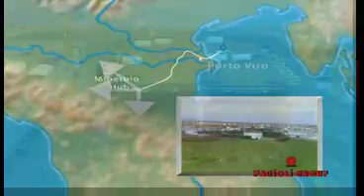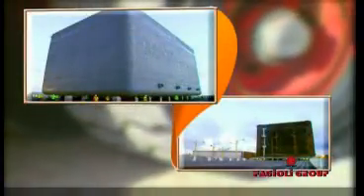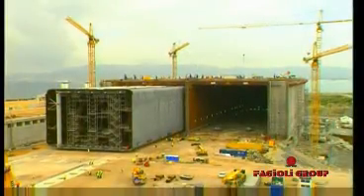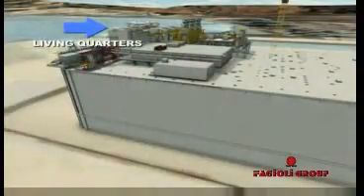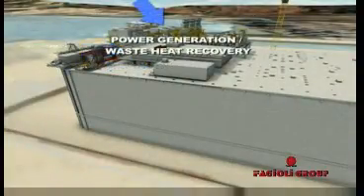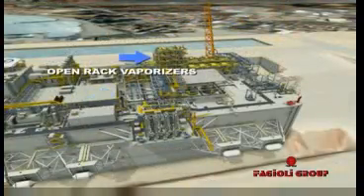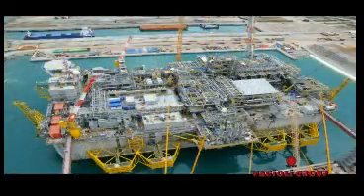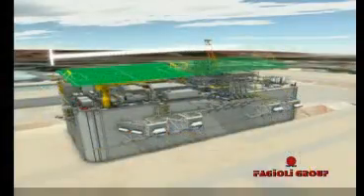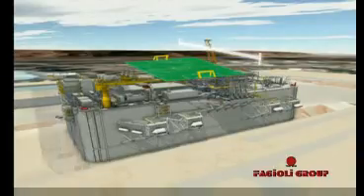The main components of the terminal are a concrete gravity-based structure (GBS), two storage tanks made of six sections in all, with a 250,000 cubic metre capacity, and the topside modules — 11 main modules, almost 50 items. Dimensions of the terminal are 200 metres by 100 and 50 metres in height.